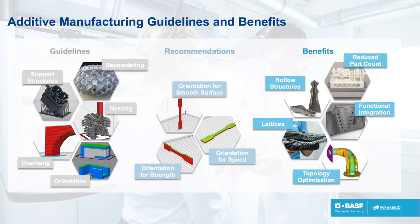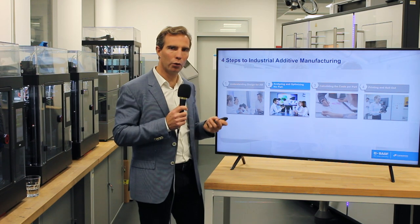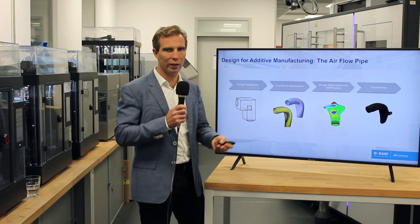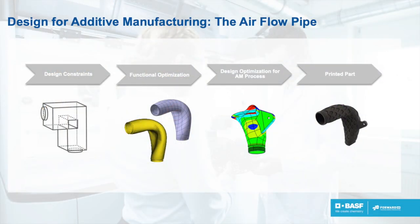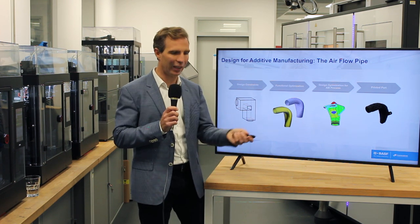Once you have this understanding of what the technology can do, what the constraints are, what the benefits are, and how to design for it, you can look at your part. What's important is not to take the part as it is today and try to adapt it, but rather to ask: what is this part supposed to do, what do I want to achieve — and then design for that. This is an example of a pipe designed to go from place A to place B, with constraints in the middle, achieving the lowest pressure loss possible. Once you have this, you can optimize the part for the process and get the printed part.